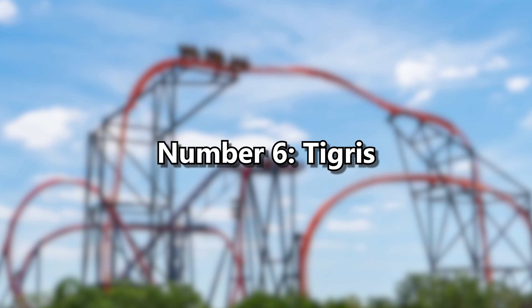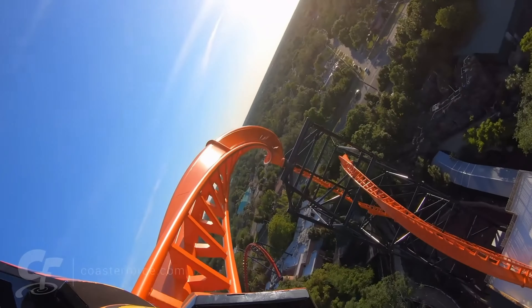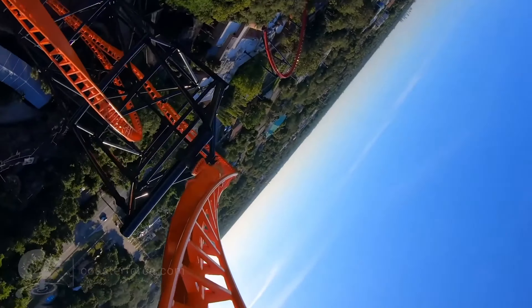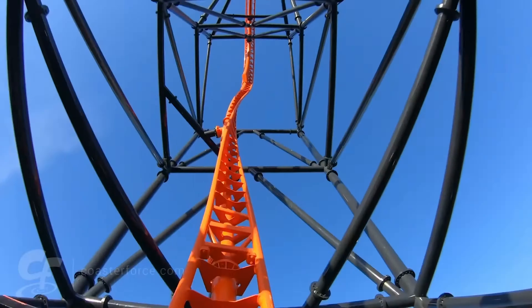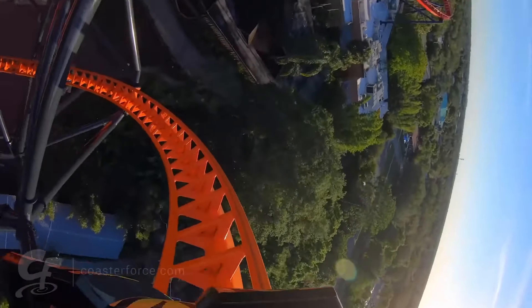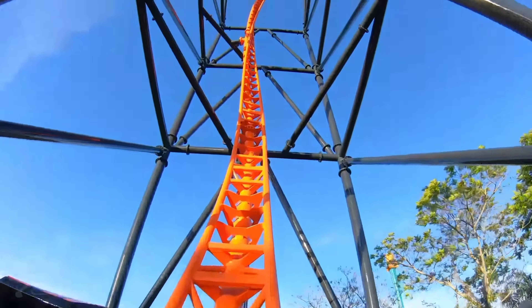Number 6: Tigress. This ride has so much potential, but it just isn't that good. The ride is great, don't get me wrong, but what ruins it is the restraints. The comfort collars are extremely uncomfortable, and the launch caused an uncomfortable rattle. Overall, this coaster has a lot of potential, but it needs to fix some things before it can be any higher.